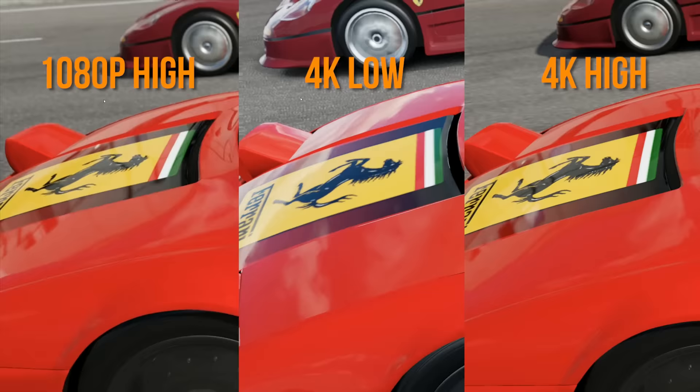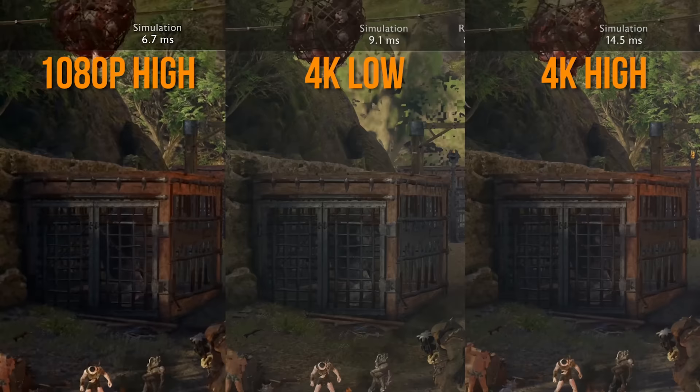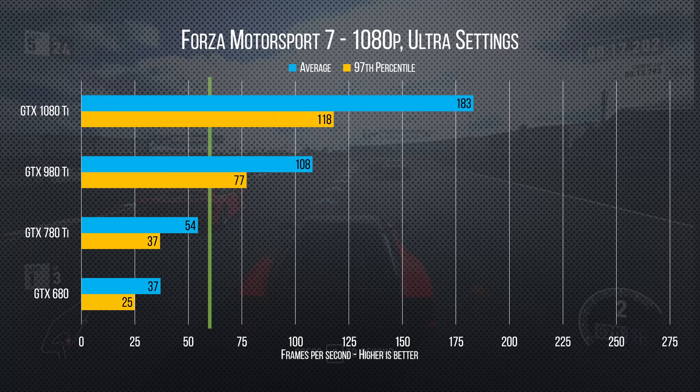To answer that question, first we need to see how exactly your old rig is holding up right now. We tested our games at 1080p high, 4K low, and 4K high, noting any adjustments we made to the presets. This way you can decide for yourself whether the difference between full HD and 4K, or low versus high details, is worth it for you.